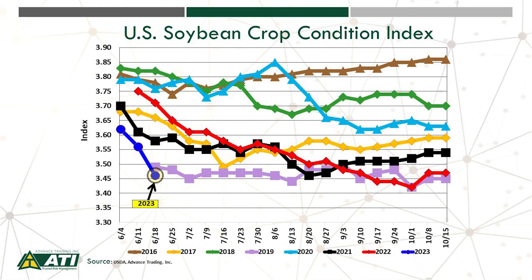Looking at our aggregate crop condition index, it's now at a season low and actually below the level recorded in 2019.